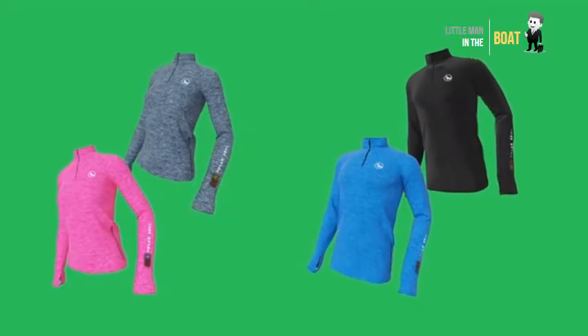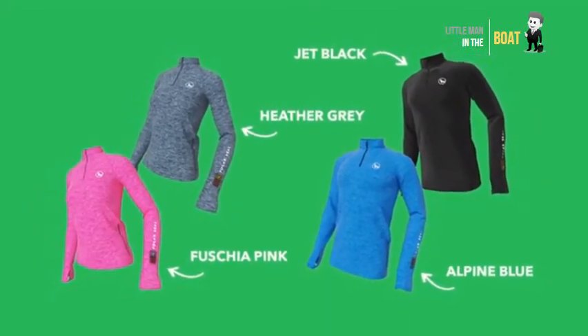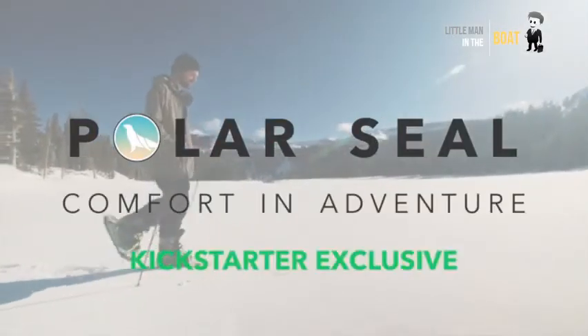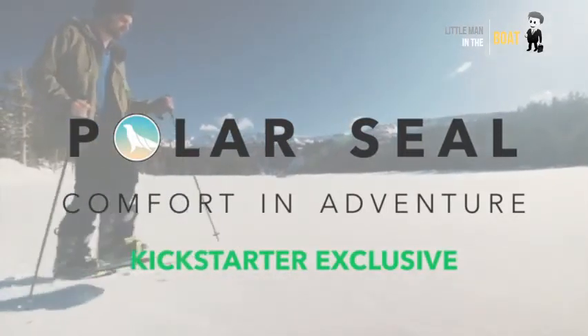PolarSeal will keep you warm for up to eight hours on a single charge and is available for men and women in a range of colors and sizes. PolarSeal — comfort in adventure. Kickstarter exclusive. Get your PolarSeal today. Winter is coming.